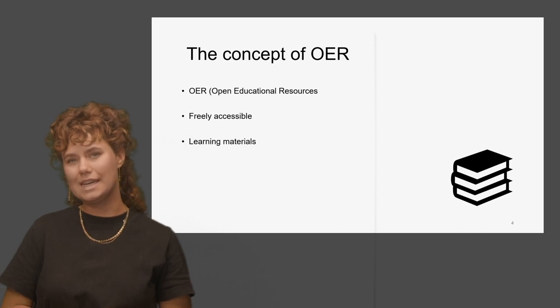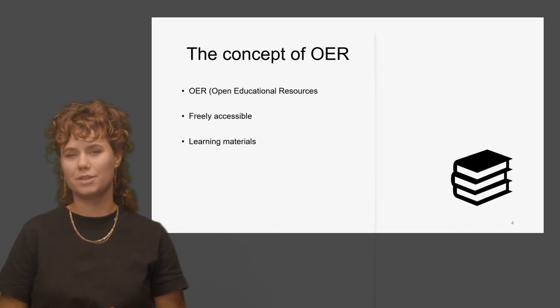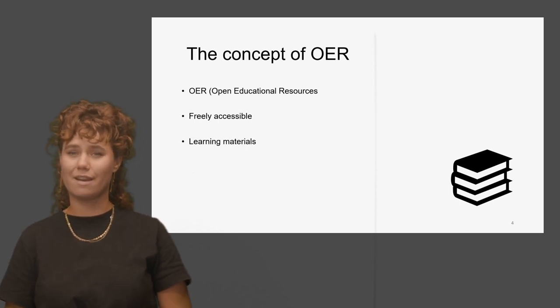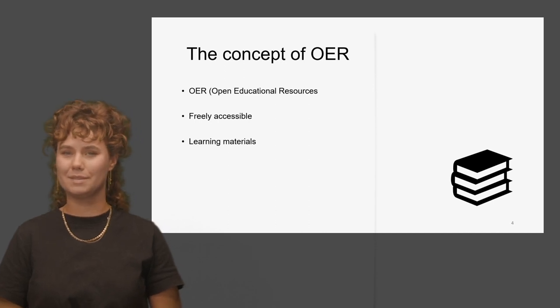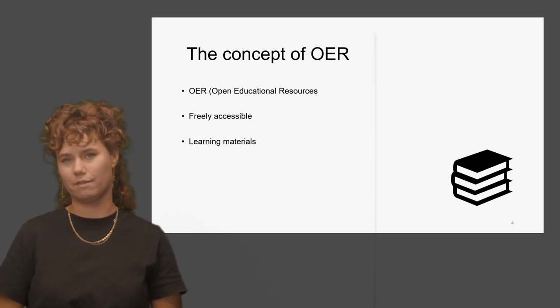Before we proceed, let's take a moment to understand the concept of OER. OER stands for Open Educational Resources. These are freely accessible learning materials that anyone can use, share, and modify. And that's exactly what Pre4SEM is all about: sharing knowledge and collecting good learning materials that give you a head start for the master's in civil engineering.